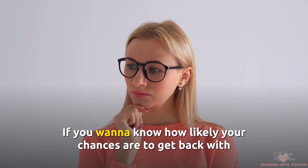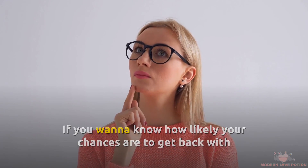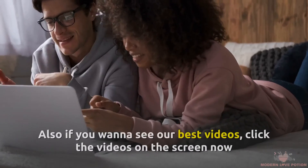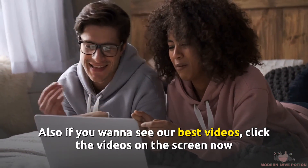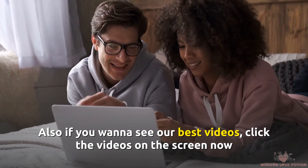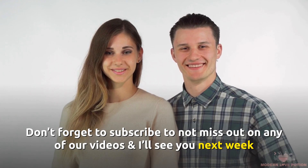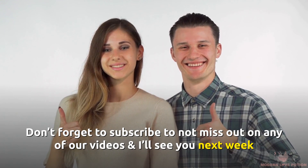If you want to know how likely your chances are to get back with your ex, click our ex back quiz in the description below. Also, if you want to see our best videos, click the videos on the screen now. Don't forget to subscribe to not miss out on any of our videos, and I'll see you next week.